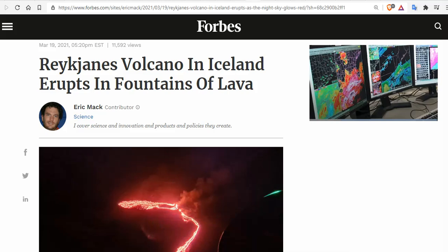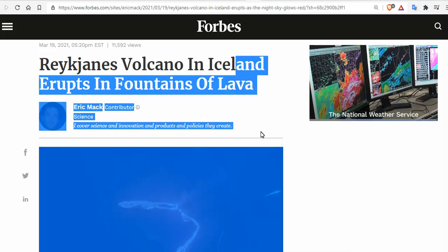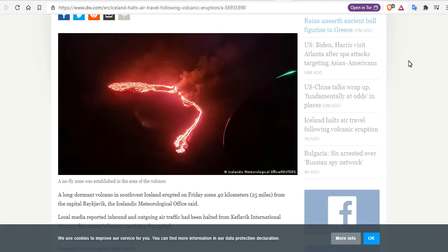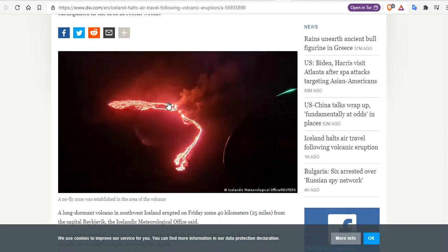The Reykjanes volcano in Iceland erupts in fountains of lava. Here you can see the glow from near the capital city, Reykjavik, as Fagradalsfjall Mountain finally erupts.